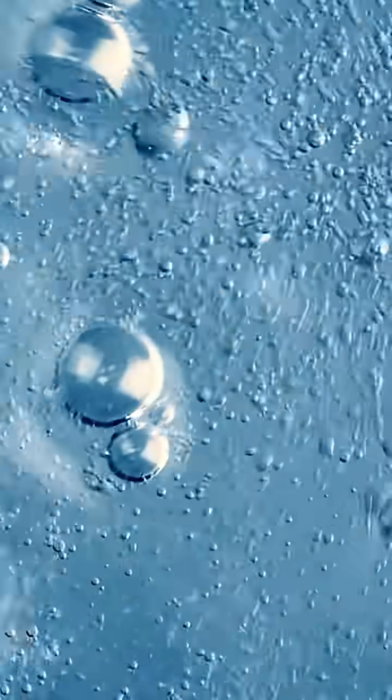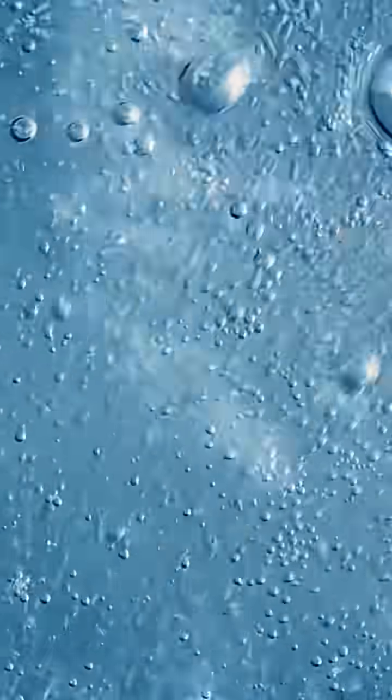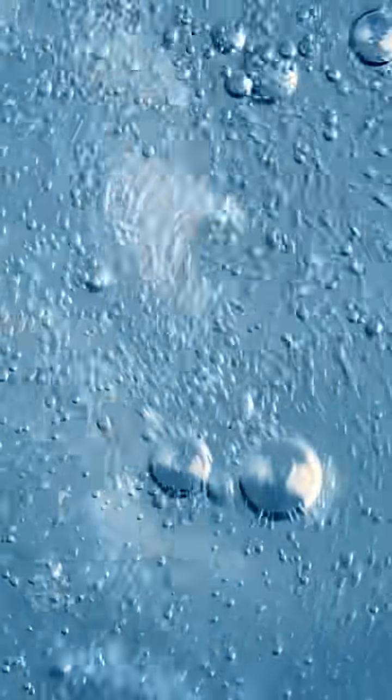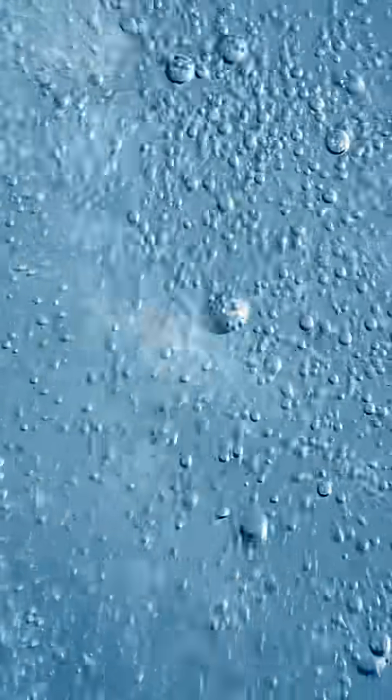Many oil-degrading bacteria are aerobic, meaning they need oxygen to break down oil. When they consume oil, they also consume oxygen in the surrounding water, which can lead to oxygen depletion in the immediate area. This can negatively impact other marine life that also relies on oxygen.